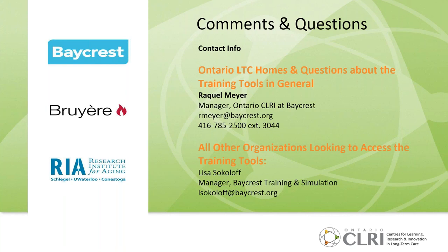All Ontario long-term care homes looking to access the e-learning or the app can contact me directly. All other organizations looking to access training tools not on the web are welcome to contact my counterpart at Baycrest, Lisa Sokoloff, who manages our training and simulation division. Thank you so much for joining us today.